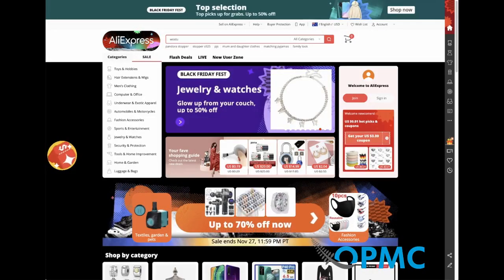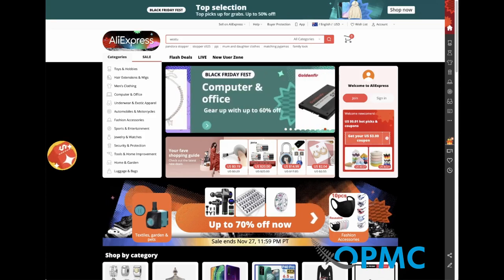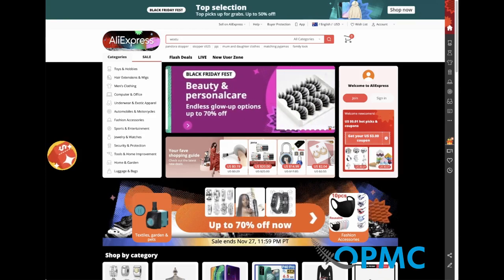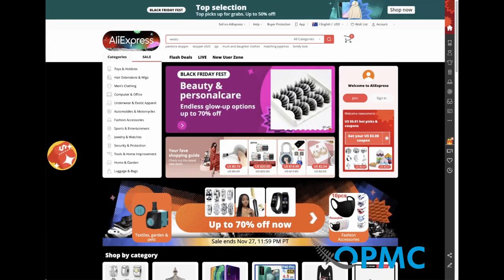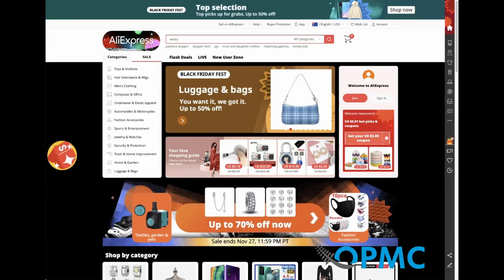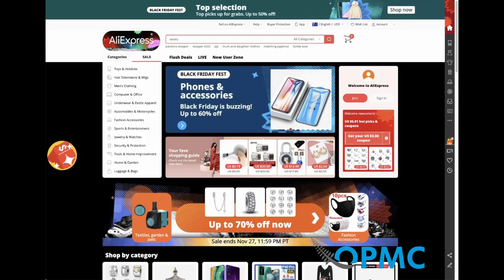It's Chris here from OPMC, and with Black Friday fast approaching, I wanted to give you an update on our Google Chrome extension for the official WooCommerce dropshipping plugin. We've got some updates that are available and released just in time for Black Friday. The download is free, and you can buy the plugin at WooCommerce.com.